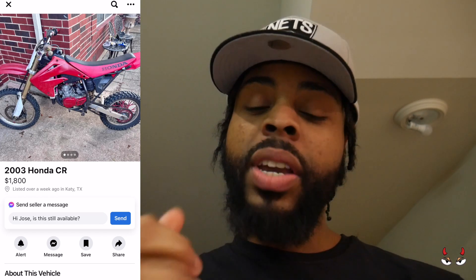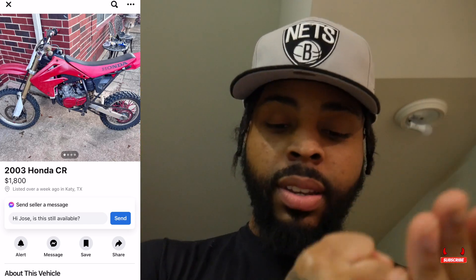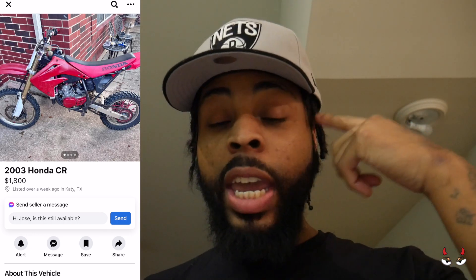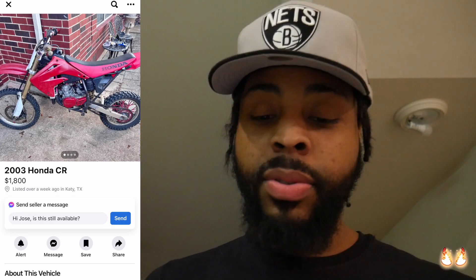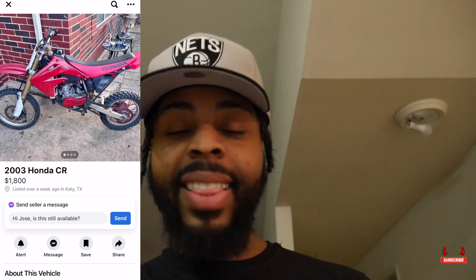Got a screwdriver in the handlebar — got a whole serial killer system going on. When he sees his next victim all he's gotta do is grab the screwdriver. And it's a red bike on top of that, so you can tell what's on his mind. He wants $1,800 — I got a band for you, especially in this condition. I got a band for you. Now let's move on — Houston, y'all were doing good until I seen that.